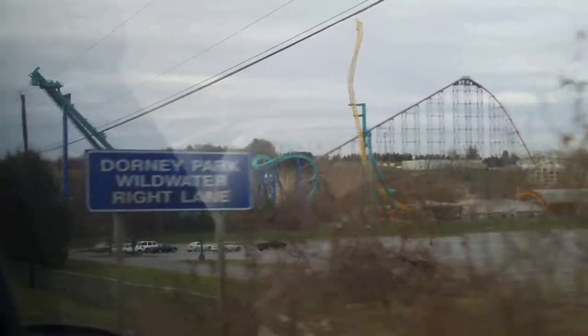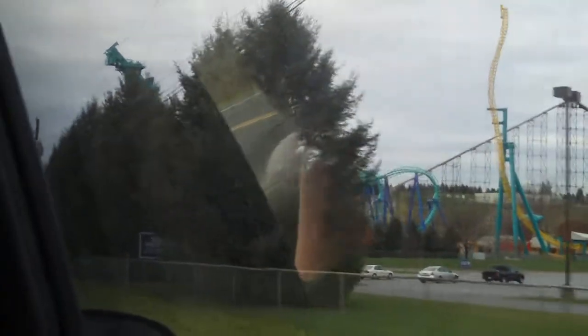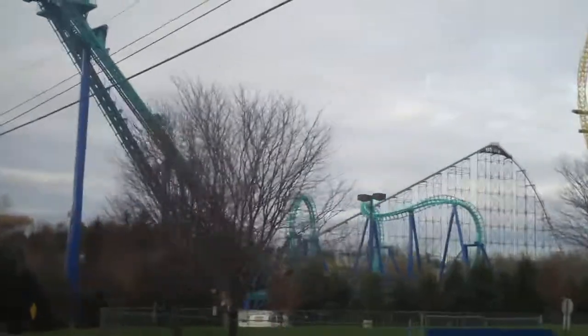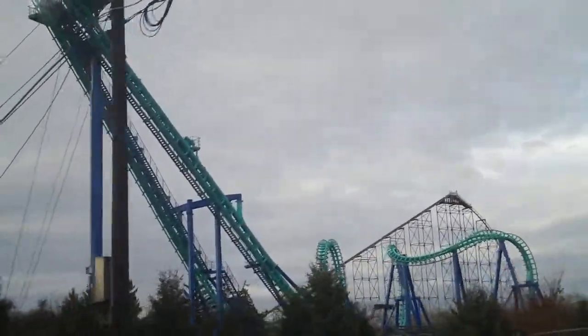How much are they expanding the parking lot? Behind the parking lot over there on the left. Oh, all the way over there? Yeah. Wow. Look how tall this thing is. Whoa. Wow, that thing is a monster. Look at that. That's Stinger. That thing looks awesome.